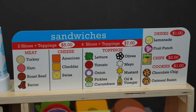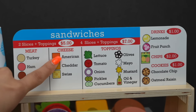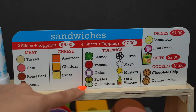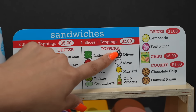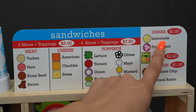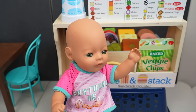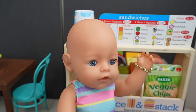Okay friends, here we have the menu — we have turkey, ham, roast beef, bacon, American cheese, cheddar cheese, swiss. Here are all the toppings; I really like pickles, cucumbers, lettuce, and olives. There's mustard, mayo, all kinds of goodies. And here are the drink options — lemonade, fruit punch. I want milk. They do have milk too, so I will ask them.